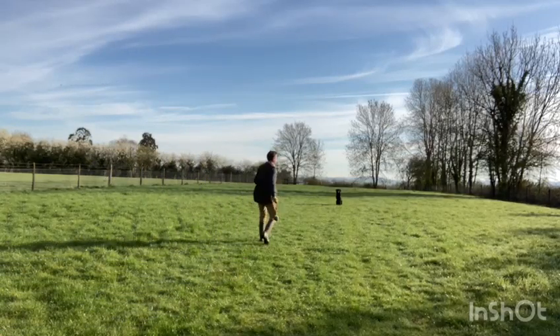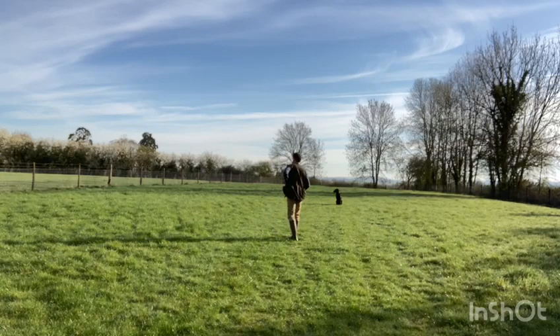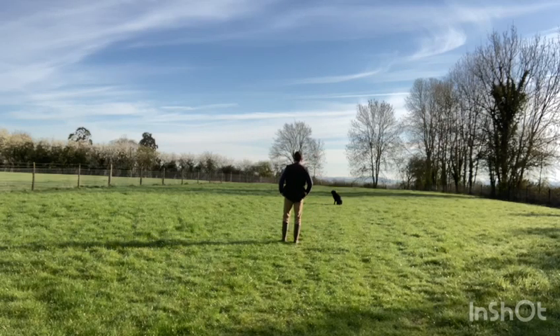In this slightly longer film than usual, you'll see that this week I've been working mainly on Eilid's steadiness, direction work, and also trying to reduce the number of times that she's anticipating what I'm asking her to do.